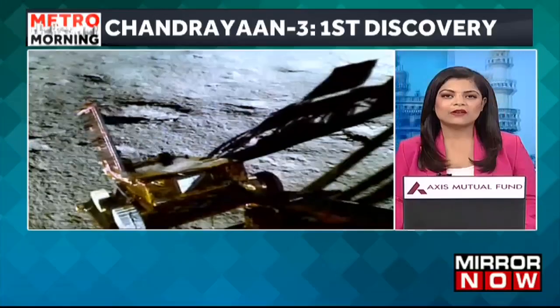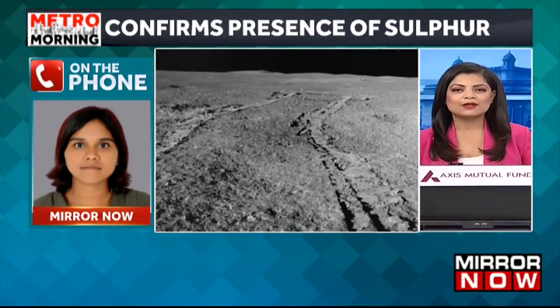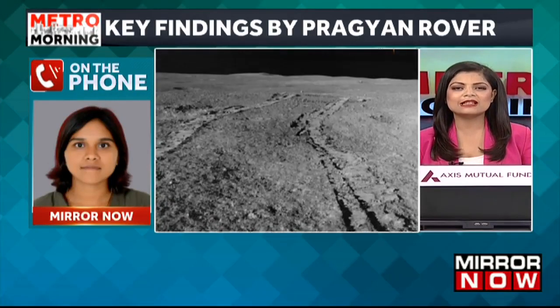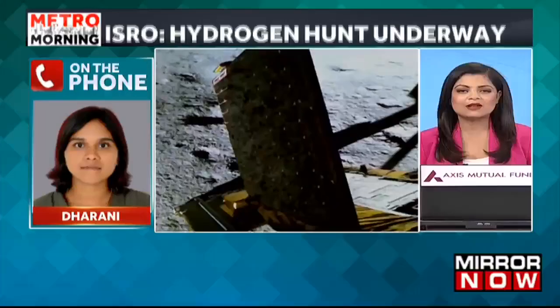My colleague Dharani is joining us on the phone line to help us with more details. Dharani, the first key discovery that has been made by the Chandrayaan-3 mission on the south side of the moon — it is indeed a very significant development. Give us the details as to what exactly Chandrayaan-3 has at this point in time discovered.